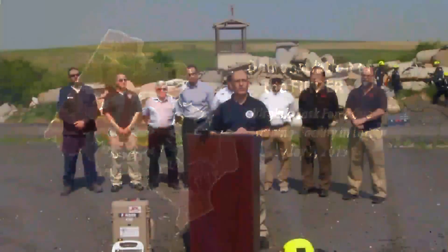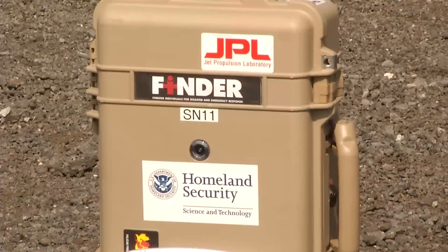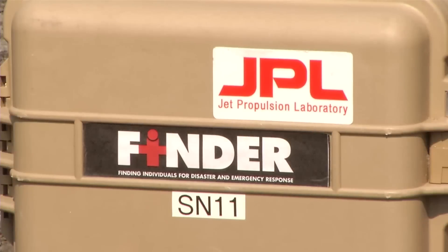We've been working on this technology, this concept, to improve the ability of teams in the field to search and find people in disasters. The Finding Individual for Disaster and Emergency Response, or FINDER tool, helps responders find trapped victims by locating their heartbeats and the respirations associated with those.